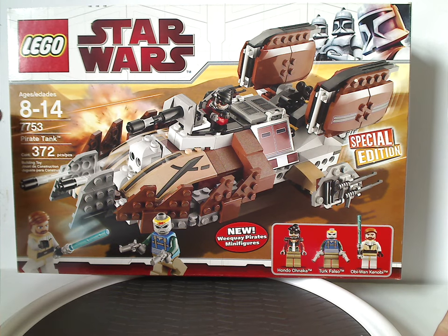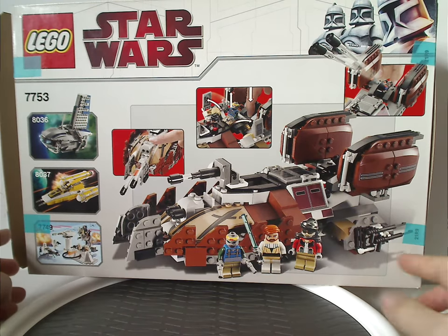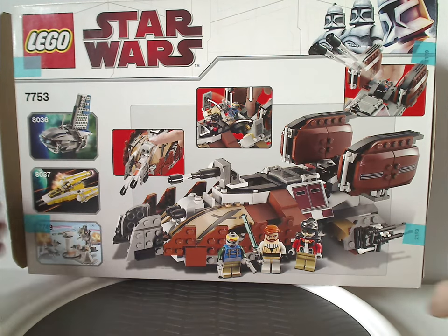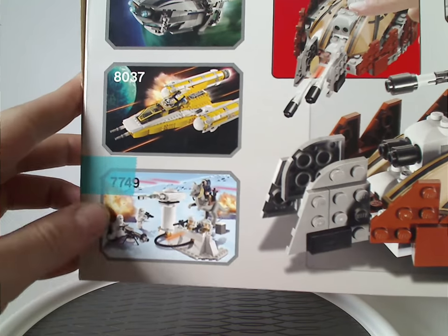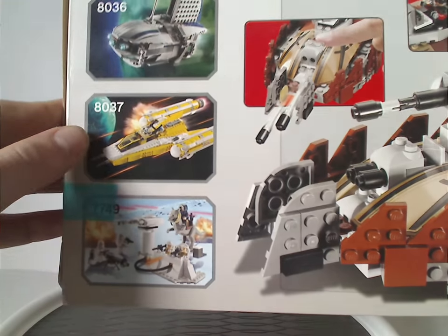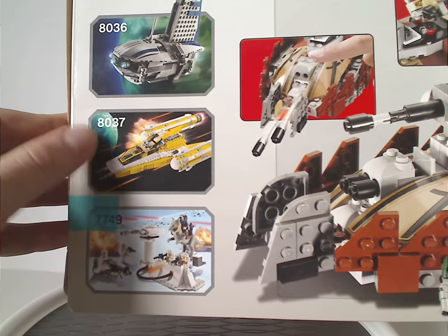Recommended ages 8–14, set number 773453, has 372 pieces. On the back they have the set in another position with two little features of it, the border again, and set number again. And ads for three other sets from the time, like Hoth Echo Base, previously reviewed, and Separatist Shuttle, also in this review, and Anakin's Y-Wing, which is a future Throwback Thursday.